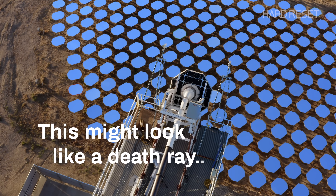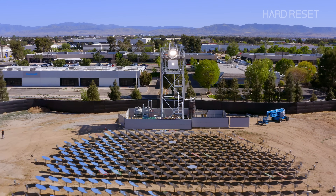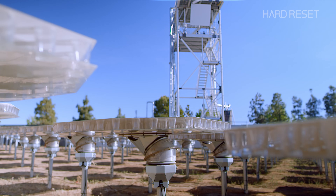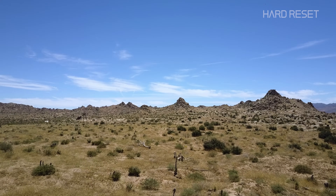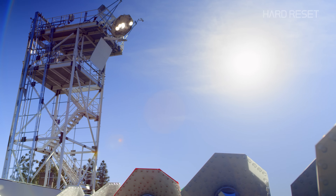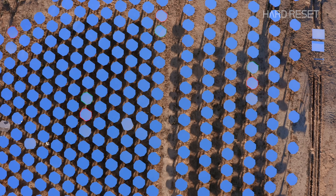This might look like a death ray, but it's not. It's actually one enormous, very accurate magnifying glass. This magnifying glass has a technical name: a sunlight refinery. To use it, find somewhere really sunny, plop down a bunch of mirrors, bounce the sunlight into a single spot, and you can melt just about anything. Okay, so it is kind of death ray-ish.